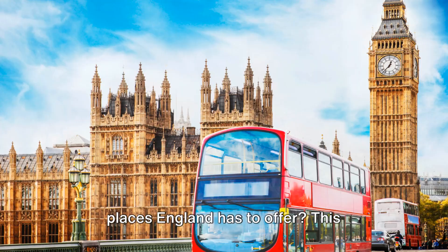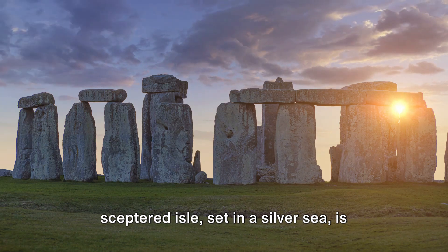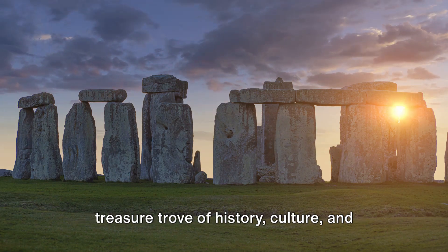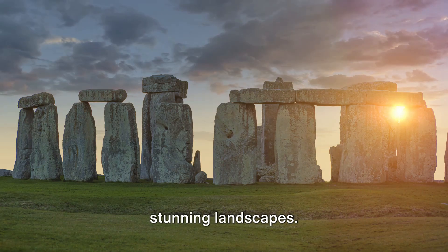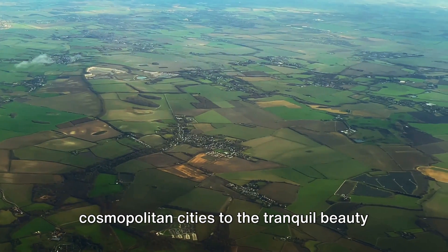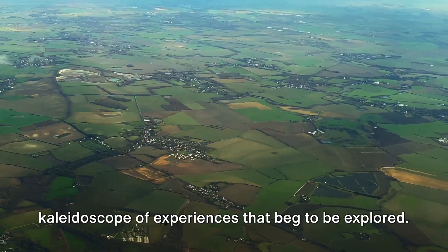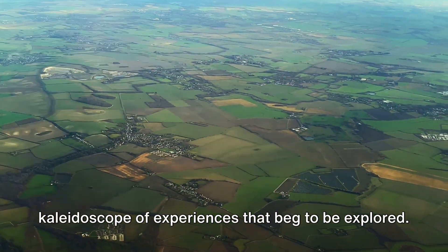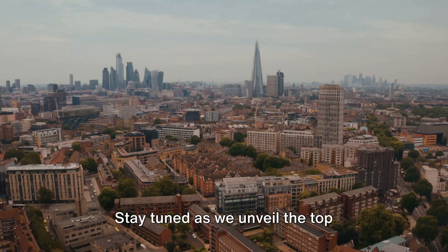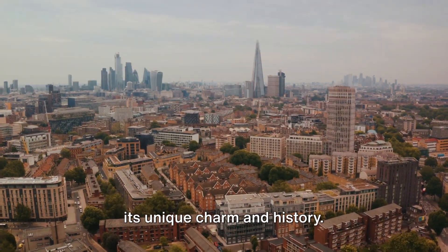Have you ever wondered what amazing places England has to offer? This sceptred isle, set in a silver sea, is not just a land of tea and crumpets, but a treasure trove of history, culture and stunning landscapes. From the hustle and bustle of cosmopolitan cities to the tranquil beauty of countryside vistas, England presents a kaleidoscope of experiences that beg to be explored. Stay tuned as we unveil the top must-visit places in England, each with its unique charm and history.